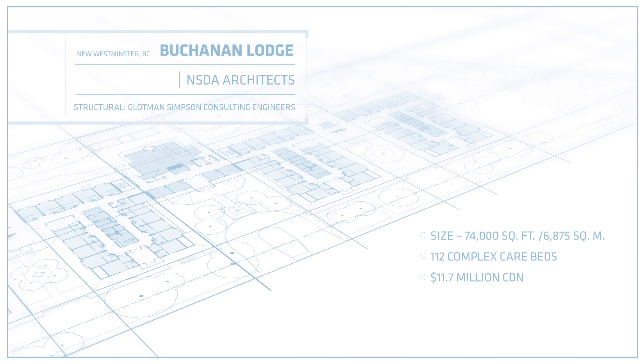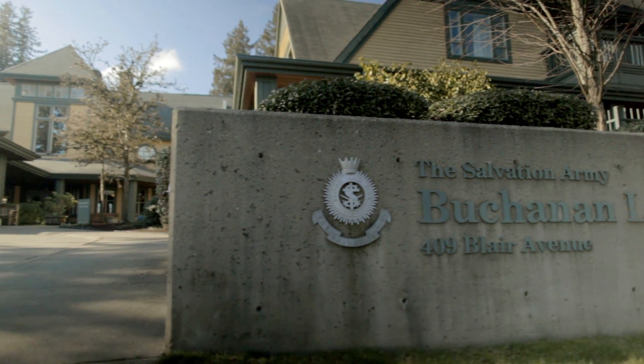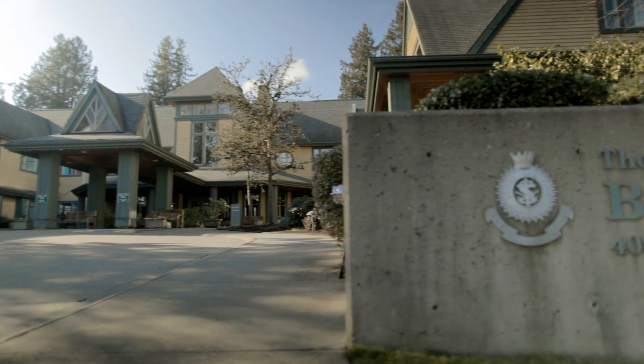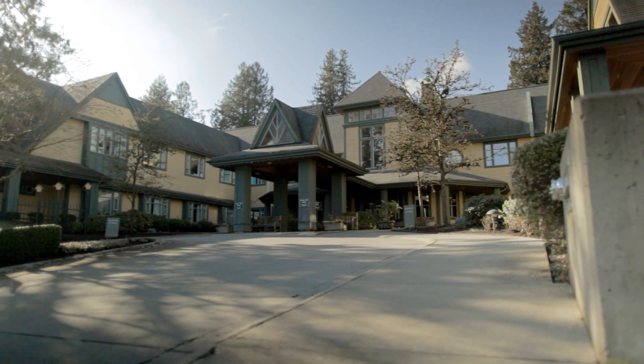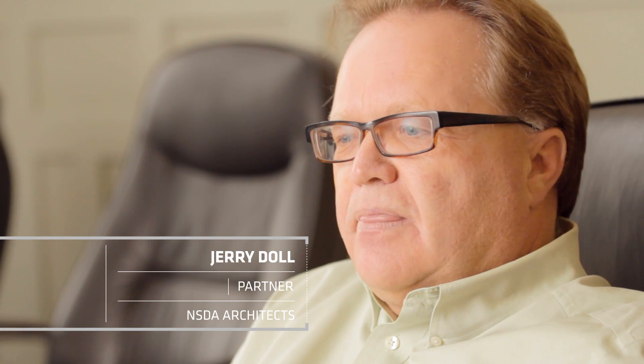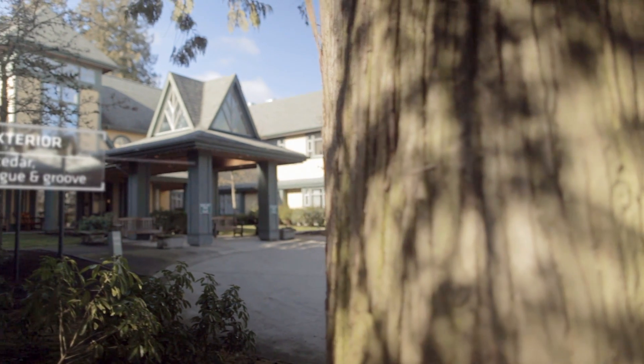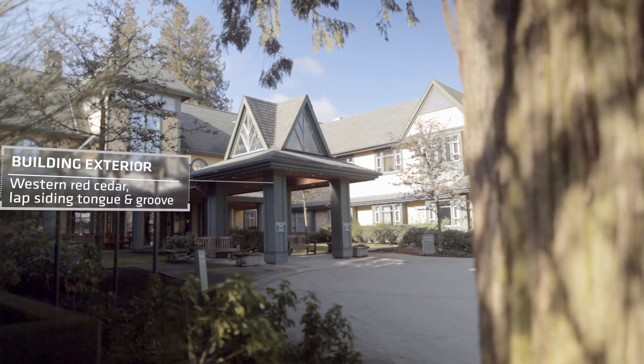Buchanan Lodge is a 112-bed complex care facility located in New Westminster. Wood was the ideal and only choice for the design of Buchanan Lodge. It really lends itself to creating not only a contemporary feel but also a traditional feel — wood has that versatility.